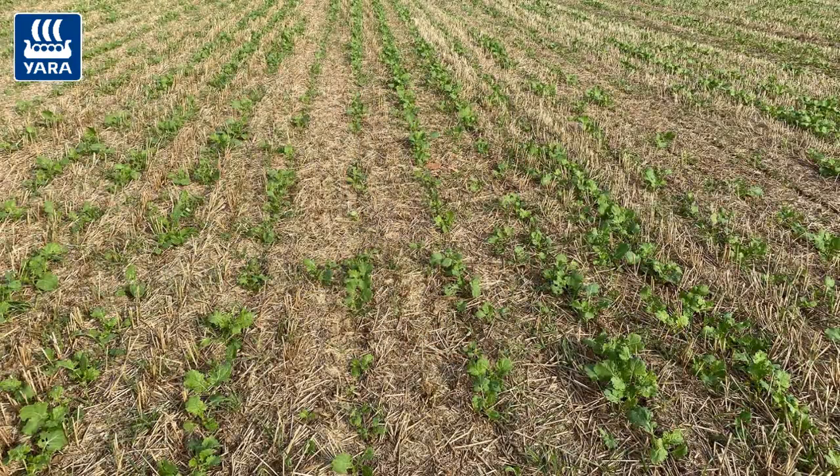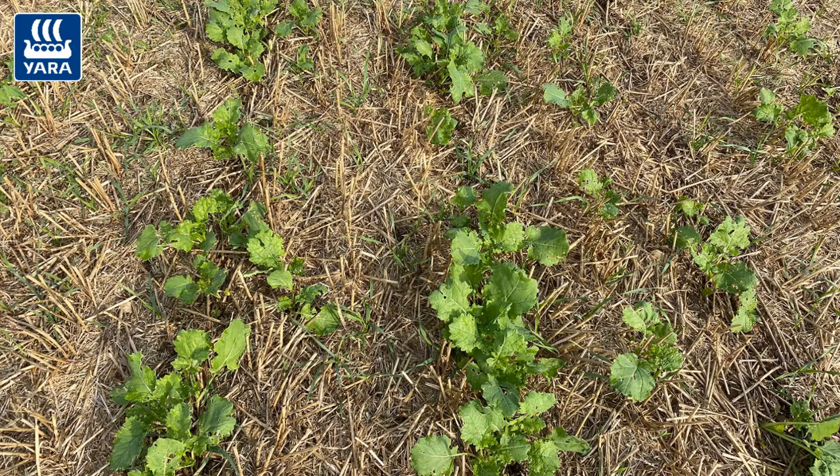However, there are a number of crops that have established really well. The one I'm in now — yes, it's relatively kind soil — but it has established well. With these crops we need to maximize them. So be realistic with the poor ones, but with these good ones, let's maximize them.